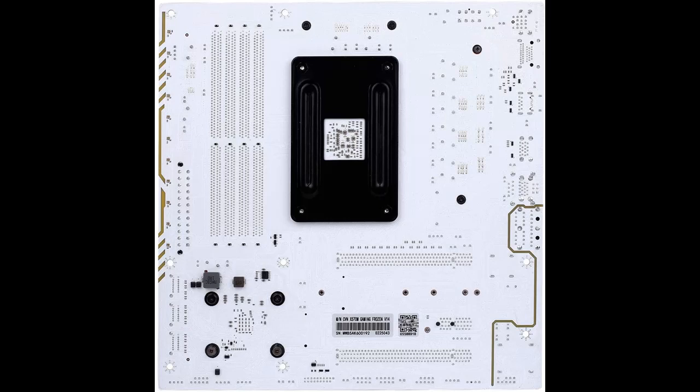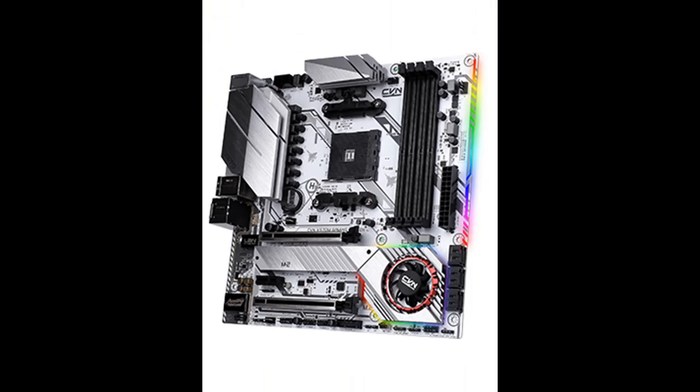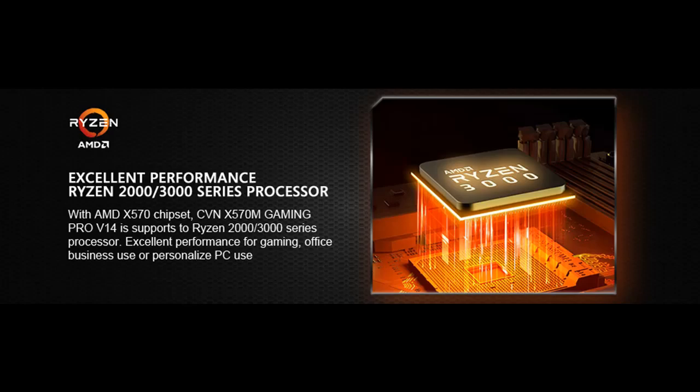New iGame Dynamic Light Software to help with ARGB light control. Controls 5-volt ARGB pin lights connected onboard to achieve synchronization with other hardware compatible with iGame Dynamic Light.